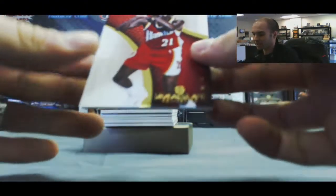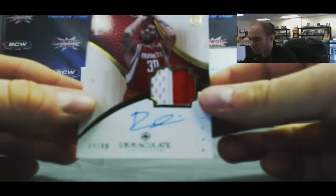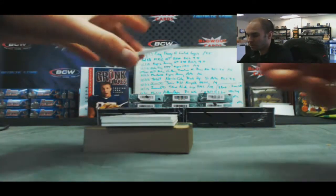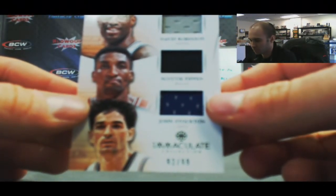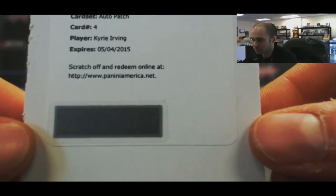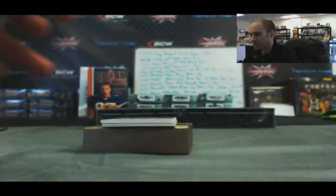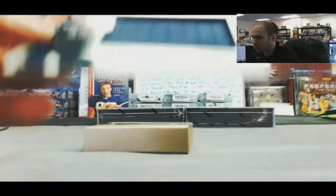Box 4. Base 1 of 99: Dominique. Rookie patch autograph, two color, Royce White, number 10 of 99. Triple jersey: David Robinson, Scottie Pippen, and John Stockton, number 299. Good redemption auto patch - card number 4 - Kyrie Irving. And we've got an inscriptions autograph, Greg Stiemsma, 10 of 99. And finish up box 4 with Marc Gasol jumbo jersey to 75.